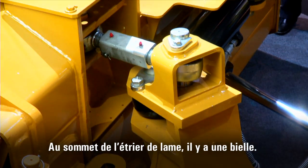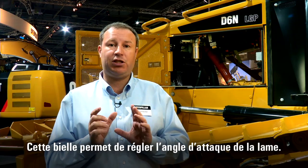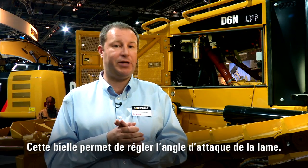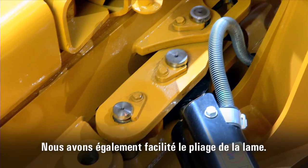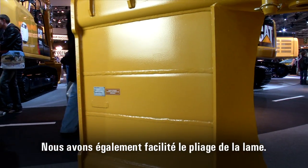On top of the C-frame we have a pitch link that connects the C-frame to the blade. The adjustable pitch link allows you to change the pitch according to your application. We have also modified the folding process of the blade, making it easier on our machines.